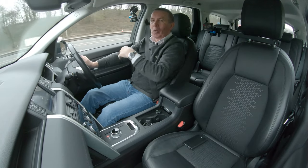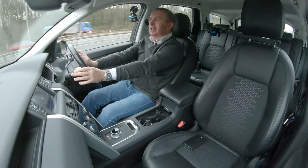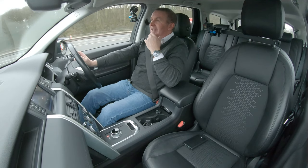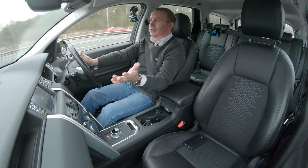I went over the white line then without indicating and I could feel the steering wheel vibrating to warn me. I've got to say, if I was in a semi-drowsy state or I dozed off — we'll try it again.